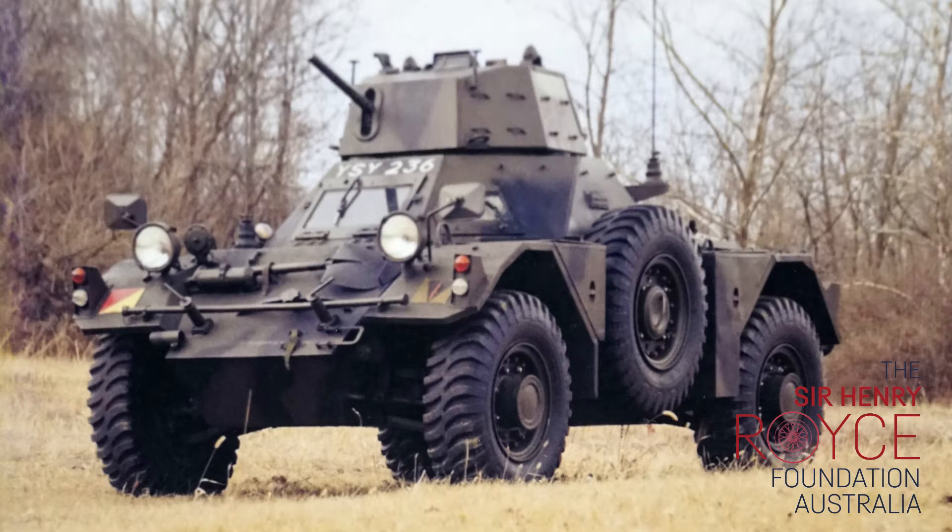4,409 Daimler Ferret Armoured Scout cars were built, and they were used in over 21 overseas conflicts involving the British Army and its colonies in subsequent years. Some are still in service today.